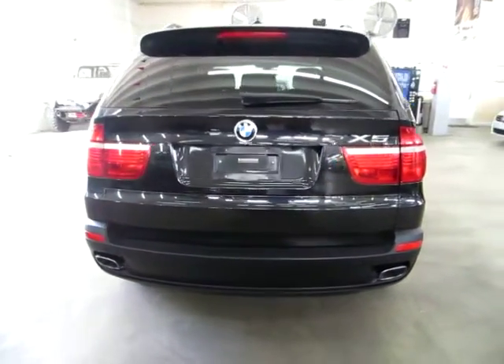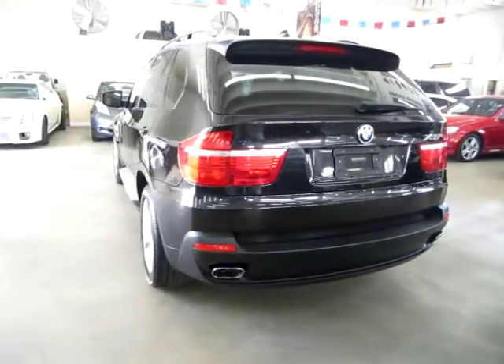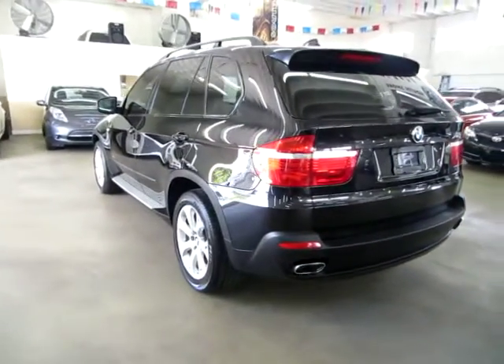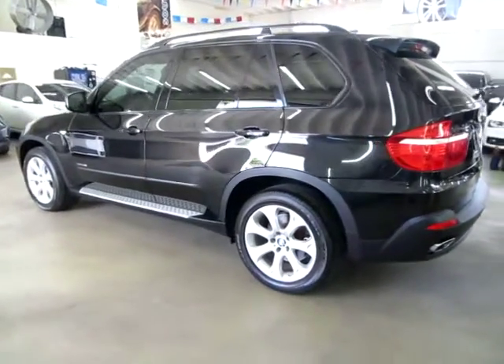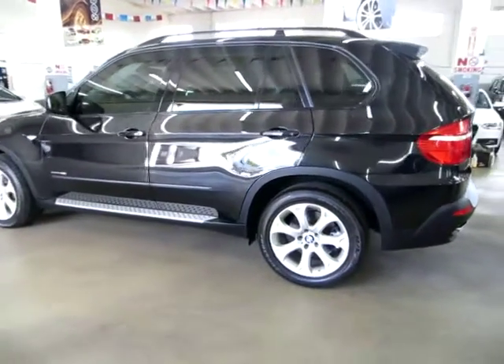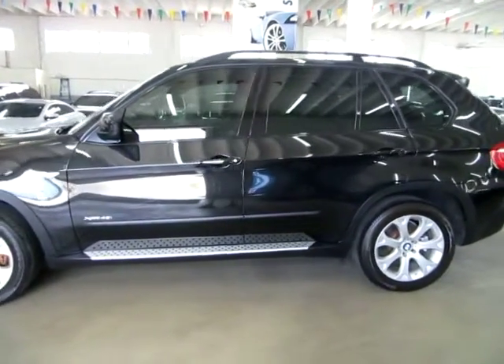We are an accredited member of the Better Business Bureau with an A-plus rating. You can check that out for yourself at our website — right on the home page is a clickable link to the Better Business Bureau site, which will take you right to our rating. If you have any questions, feel free to call me. My name is George; I can be reached at 305-218-5462.